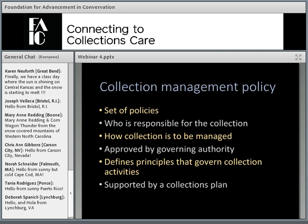A collections management policy is actually a set of policies that clarify who is responsible for managing the collections and how the collections are to be managed. Collection management policies should be approved by your museum's governing authority. Who your museum's governing authority is depends on how you're organized — you might have a board of directors or trustees, or be part of a municipal, county, state, or federal government, or within a university. They should be approved by whoever you report to.